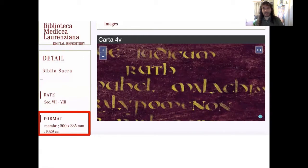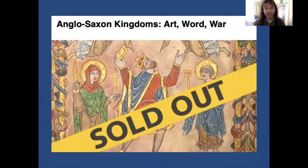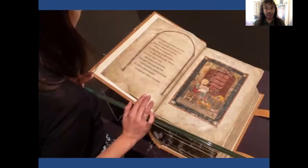We see Codex Amiatinus here on the Lorenziano's website — or at least we see a digital image of it. Flat, relatively high resolution, not the manuscript. In the bottom left-hand corner the dimensions are indicated: 500 by 335 millimetres. But even had we noticed those dimensions, I suspect that nothing would have prepared us for the experience of encountering the physical object itself.